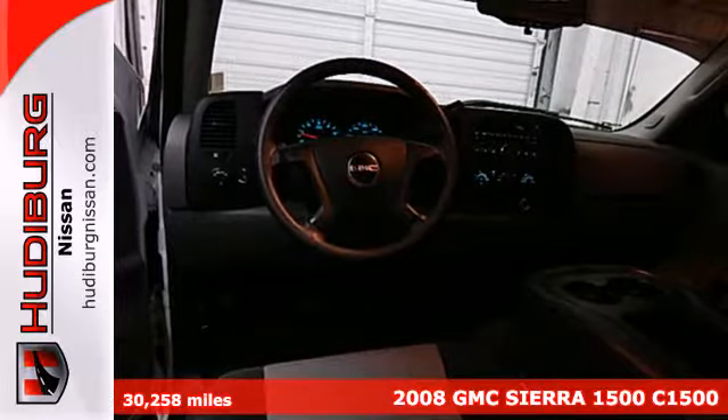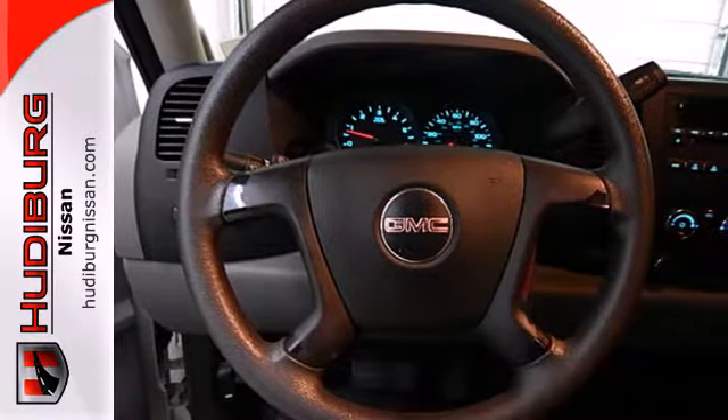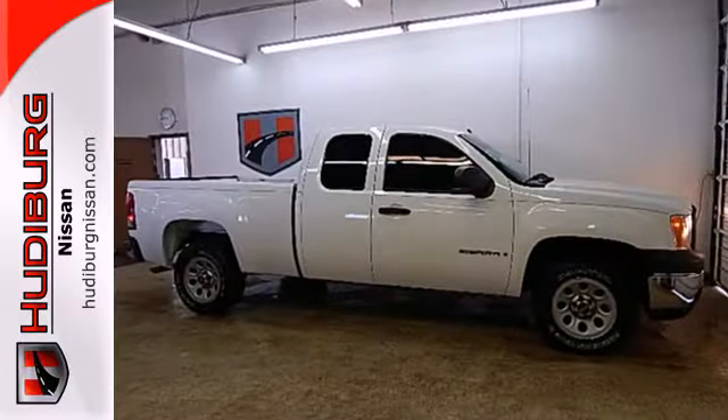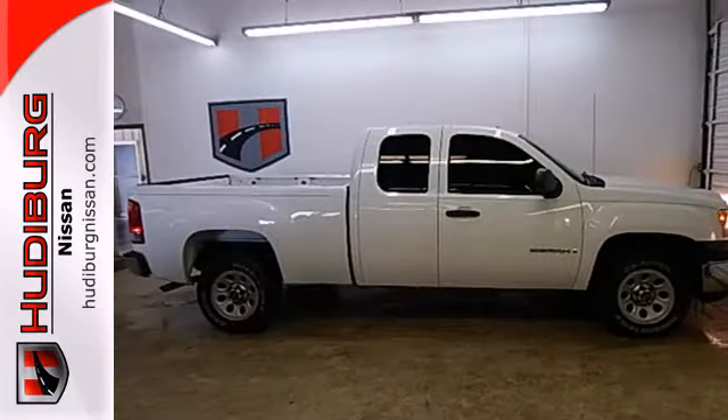GMC-engineered mechanical systems include driveline traction control, electronic stability control, four-wheel anti-lock brakes, a 145-amp charging system, and rack and pinion steering.